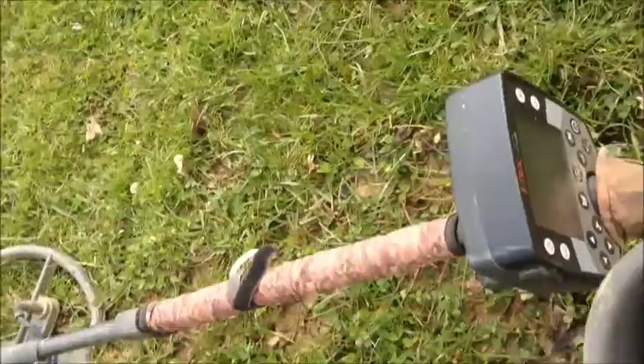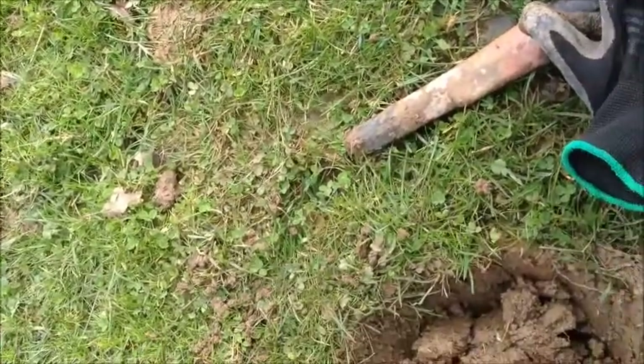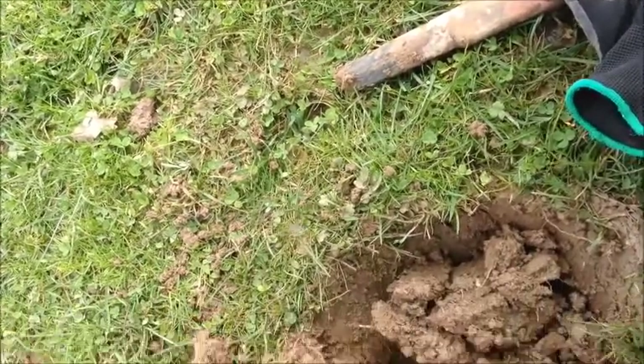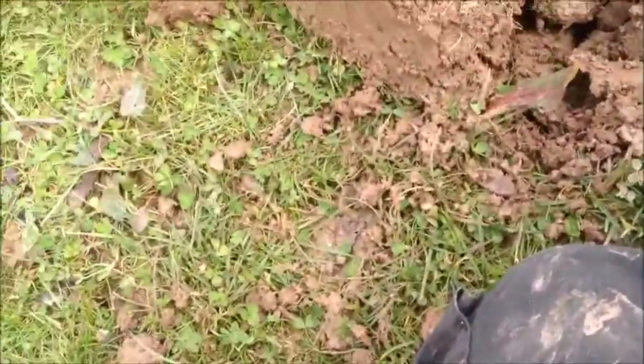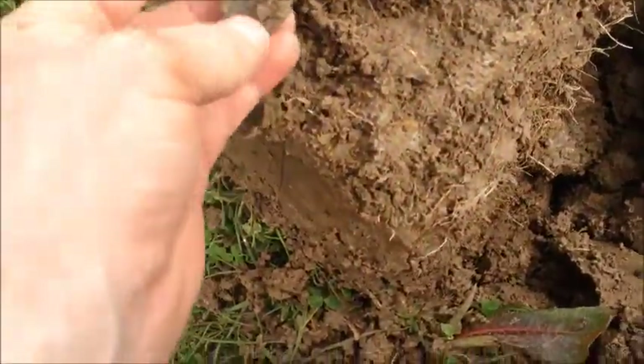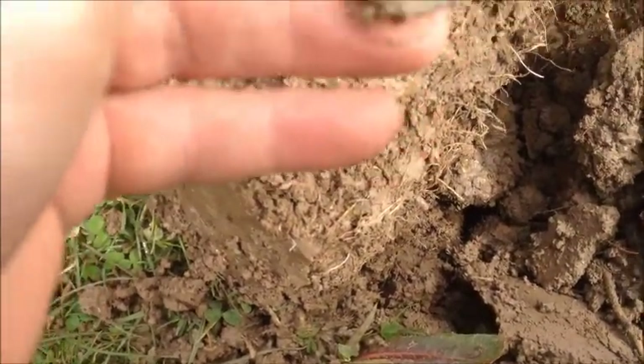Hi guys, out with Roy today on our pasture site. Roy's down there somewhere. Very quiet but not much trash either, so hopefully when you do get a signal it's something decent. Had a few musket balls, a few bits and pieces of the usual so far, but it's a quite deep signal and I think I've got my first coin.